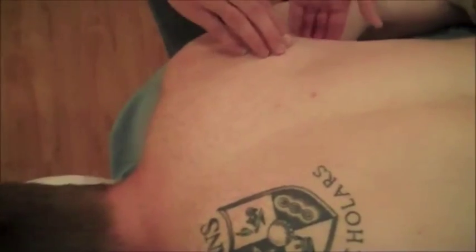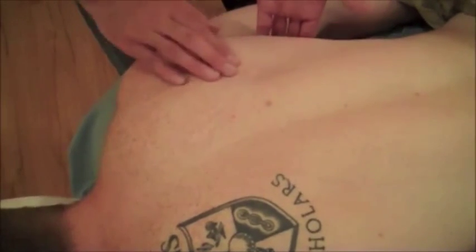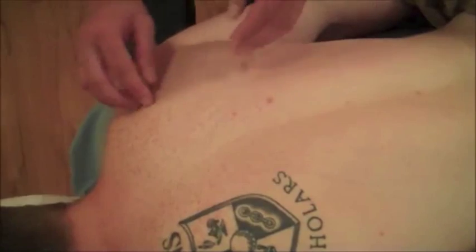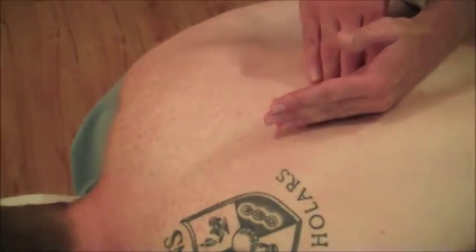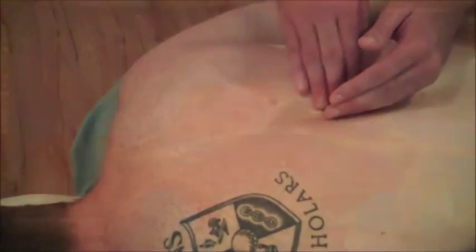Lat dorsi is this big muscle mass that occupies most of the back. Trapezius would be all of this, and coming down to about T12 would be about the end of the road for the trapezius.